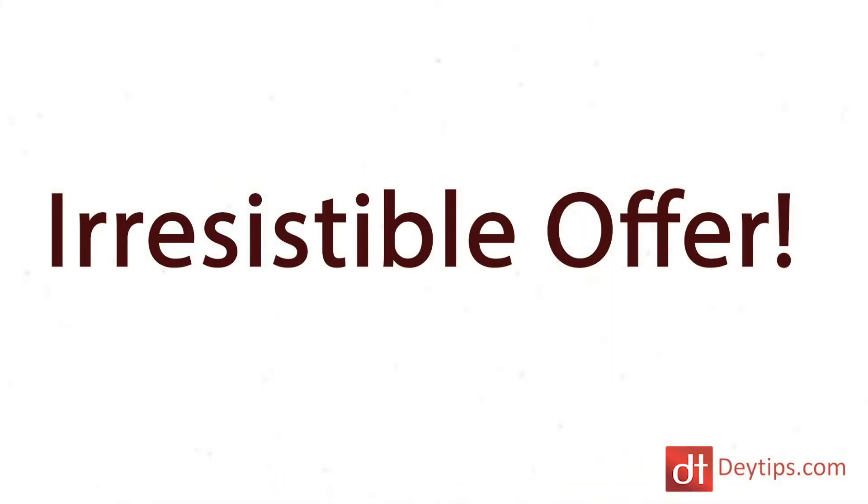My third tip is to have an irresistible offer on your landing page. Think about what is the irresistible offer that someone is crazy not to accept — they're crazy not to buy it, they're crazy not to opt in. You need to have a big promise that's going to hook someone and get them really interested in the product or service you are offering.